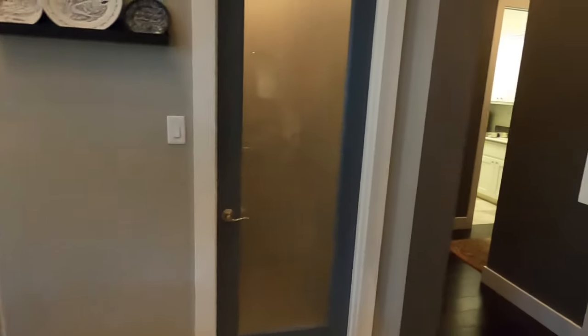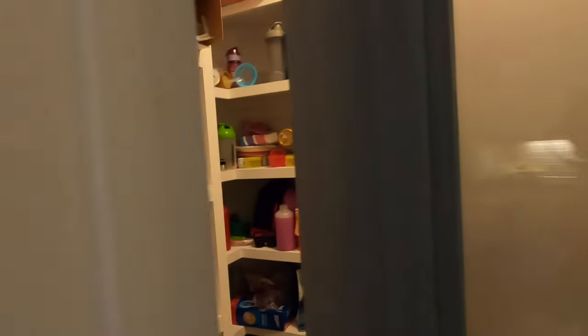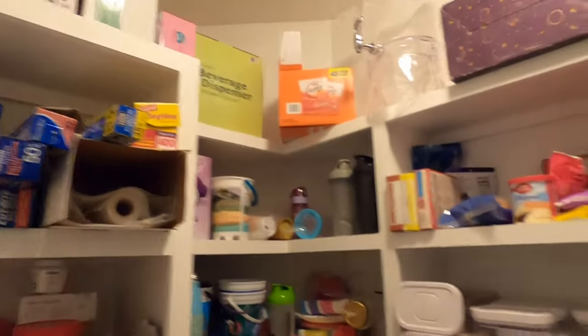And we've got to check out the pantry here. Pretty good-sized pantry.